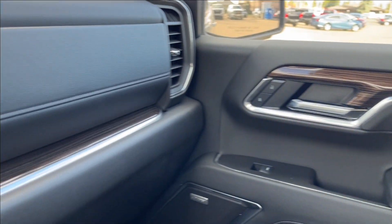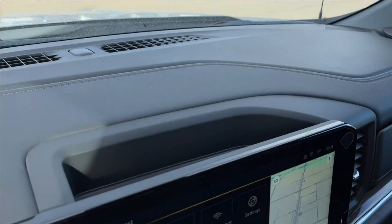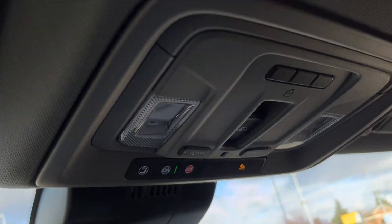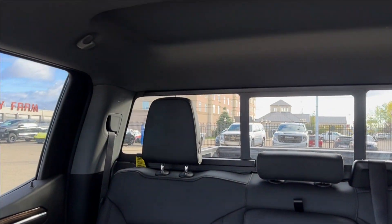The passenger side is manually adjustable, but it has that same leather heated finish. You can see the wooden chrome across the doors and across the dash as well. Speakers and vents up top, and some storage behind the infotainment system here. Up top, you can access reading lamps, your OnStar SOS, and your power rear sliding window.